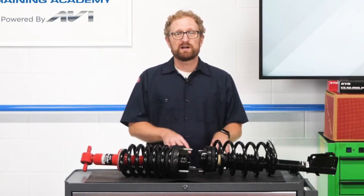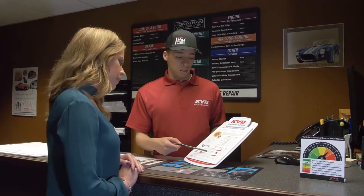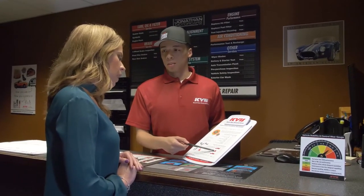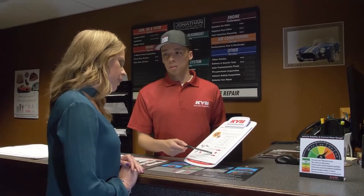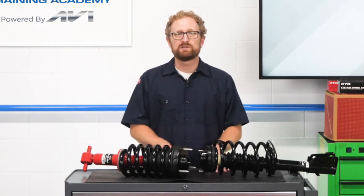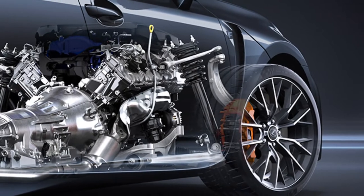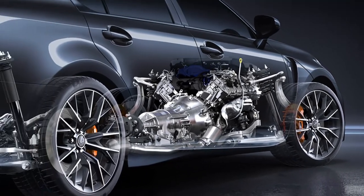or if you've been focusing on product features and benefits, we're going to give you a different way to approach how you can sell this category. All customers are looking for the best value, of course, but ride control is one of the few categories where the customer can actually feel the difference when you've sold them the correct product for their vehicle.